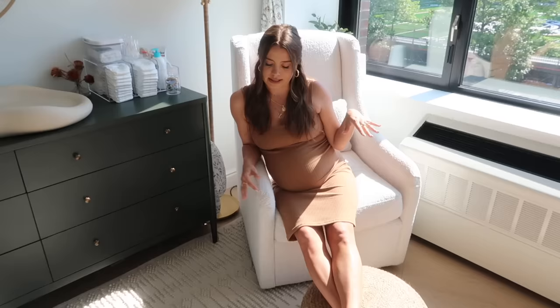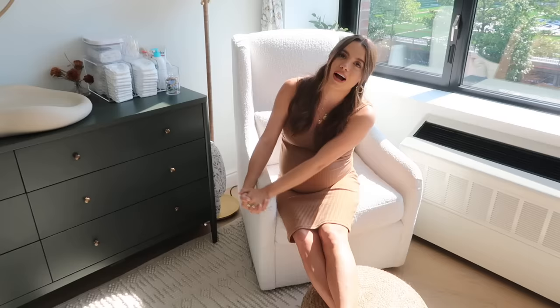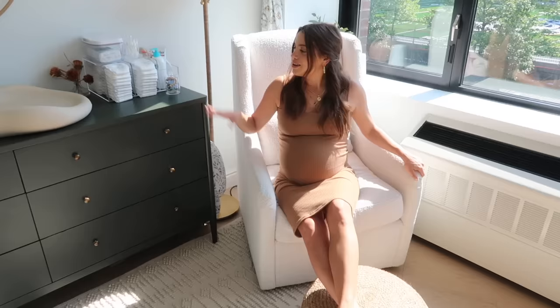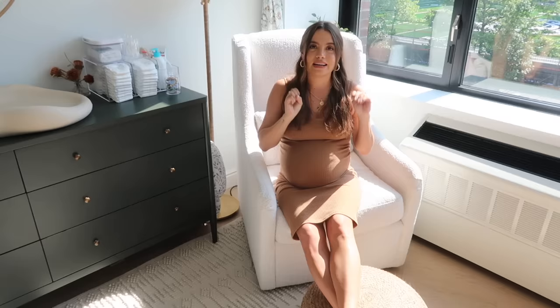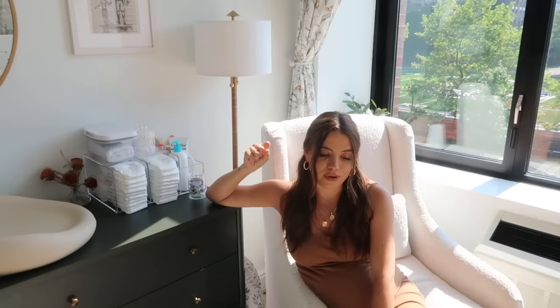We are now on the other side of his room. I'm currently in the glider, which is so comfy — I absolutely love it. It's from Pottery Barn Kids in this white boucle fabric. I went with a glider because they take up a little less space than a rocking chair and we needed something on the smaller side. It's also great for breastfeeding, rocking, and reading. I also have my Boppy breastfeeding pillow here, so everything is just easy to access.